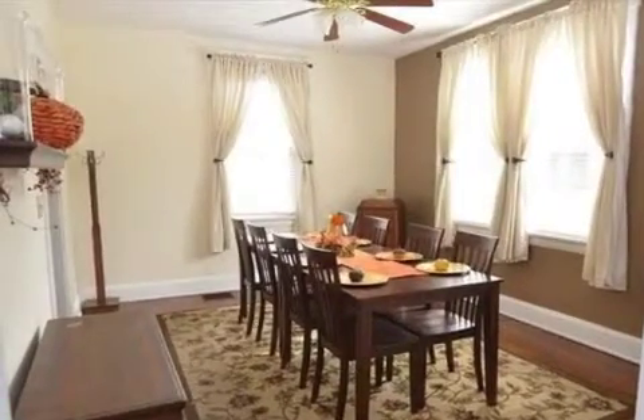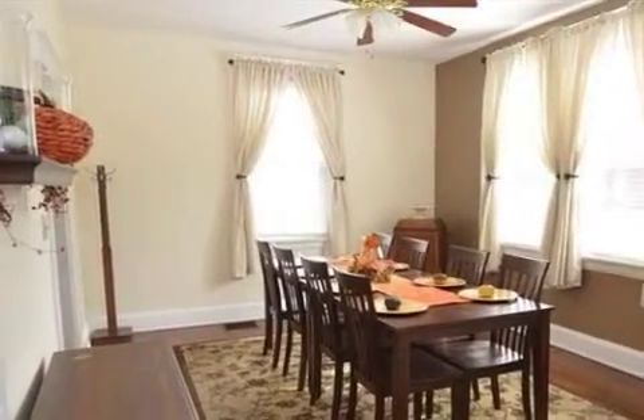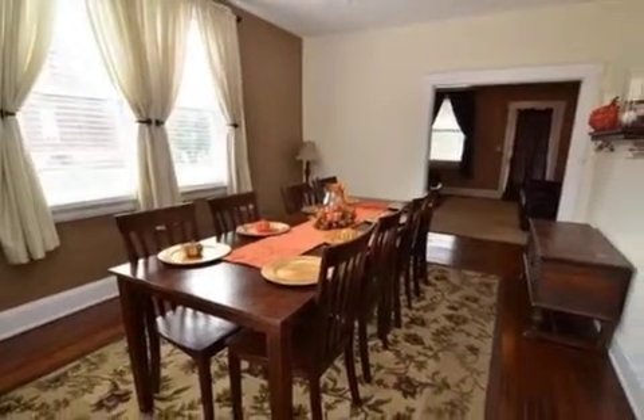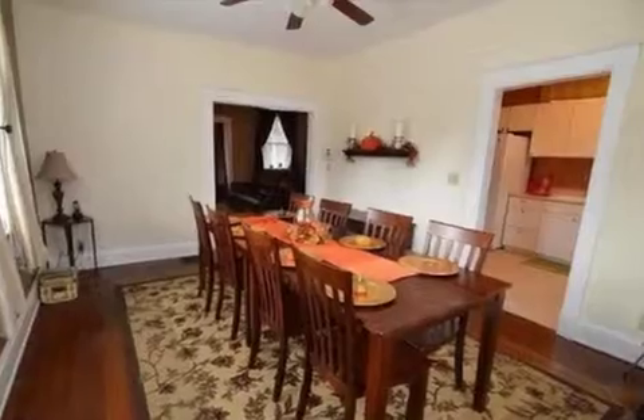On the outside, this property features a corner lot, a detached garage, a fenced yard, a porch, a new roof, and a brick exterior finish.